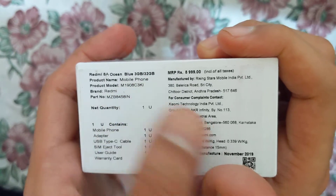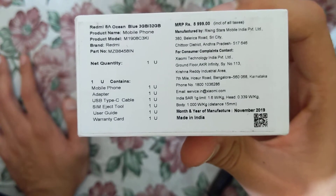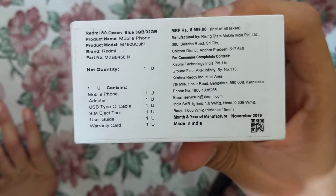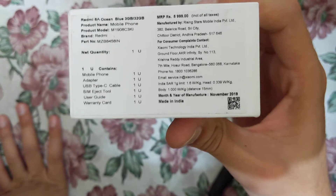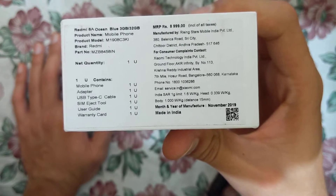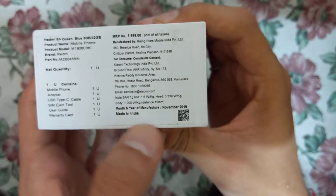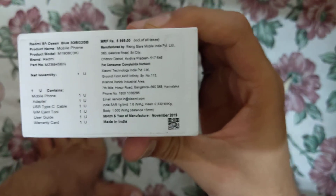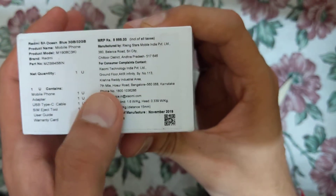The full model number is listed here, but we generally call it Redmi 8A. The box contains one mobile phone, a power adapter, a USB Type-C cable for data transfer or charging, a SIM eject tool — because nowadays SIM cards cannot be removed by bare hands — a user guide, and a warranty card. It is made in India; it's a Chinese company but manufactured in India. It's brand new; it was made in November 2019 and I'm reviewing this in early December 2019.